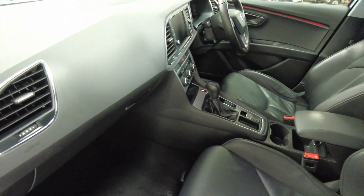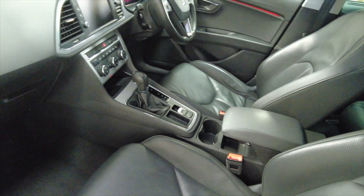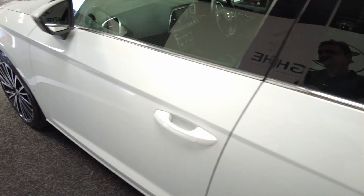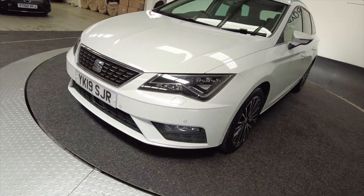As we head into the front, again lots of space, really nice fully adjustable leather seats there, very comfortable. Bring us back round to the front and you've got front parking sensors as well.